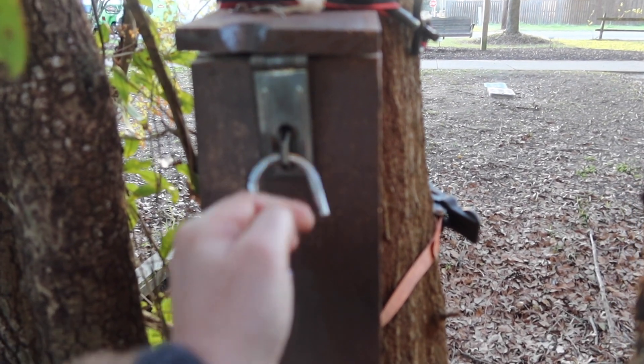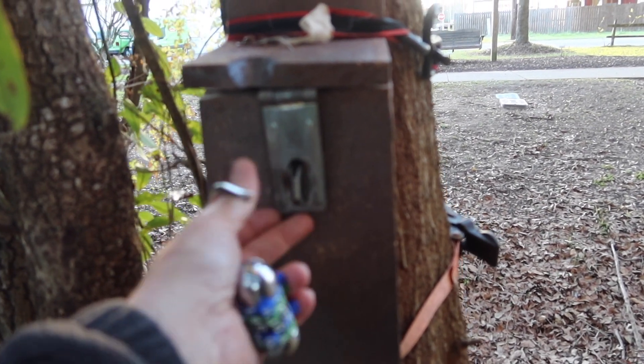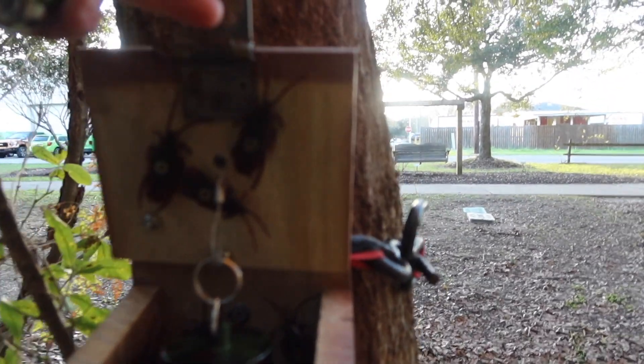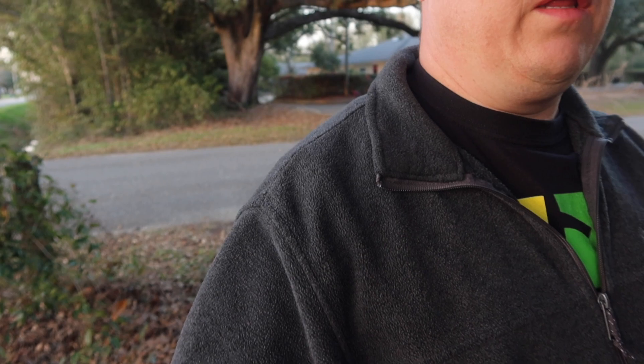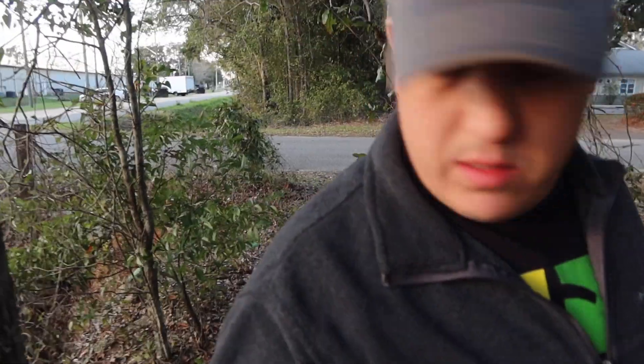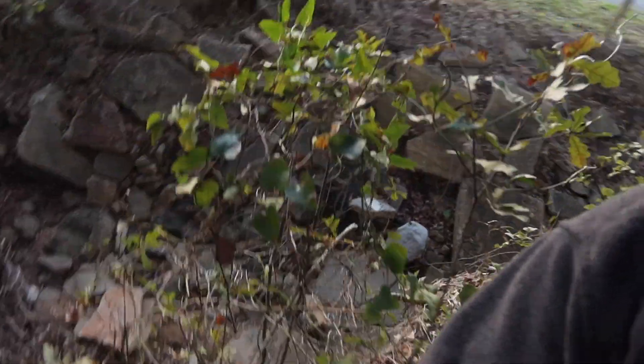Let me look at the cache page and see if I can figure out what this combination is supposed to be. All right, I think I've got it — yes! All right, cool. Oh, 'Roaches!' Hey, that's great, that's gonna get a favorite point. I'm coming up on ground zero. Looks like I gotta go into the brush just a little bit. I don't want to fall down there, that's for sure.